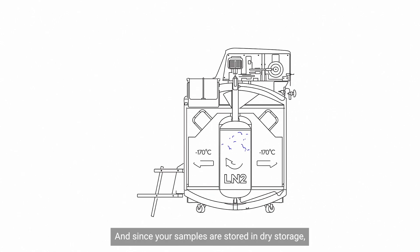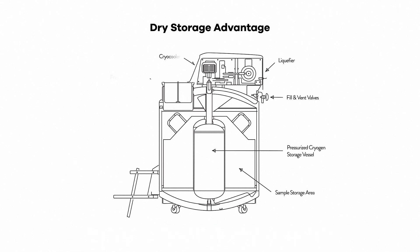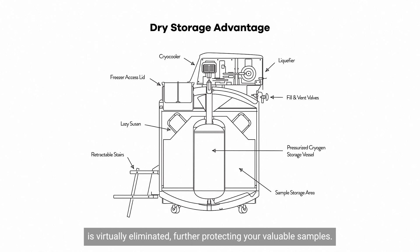And since your samples are stored in dry storage, the potential of cross-contamination by using liquid nitrogen is virtually eliminated, further protecting your valuable samples.